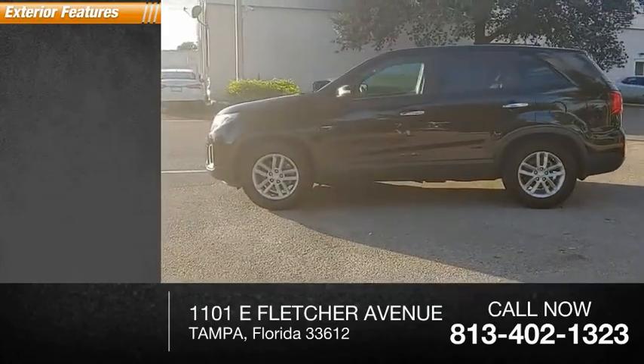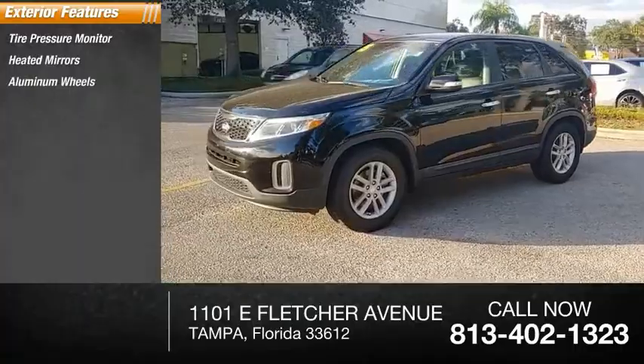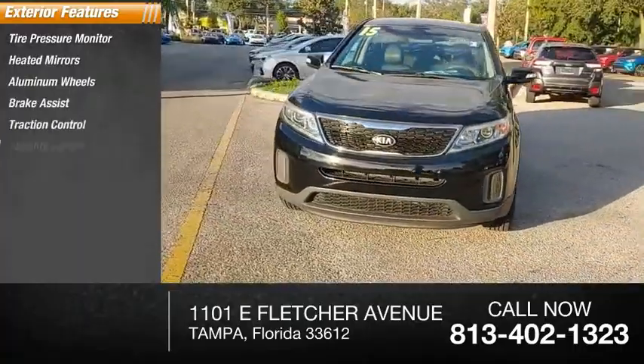Here are some of this vehicle's great options: tire pressure monitor, heated mirrors, aluminum wheels, brake assist, traction control, stability control, and daytime running lights.